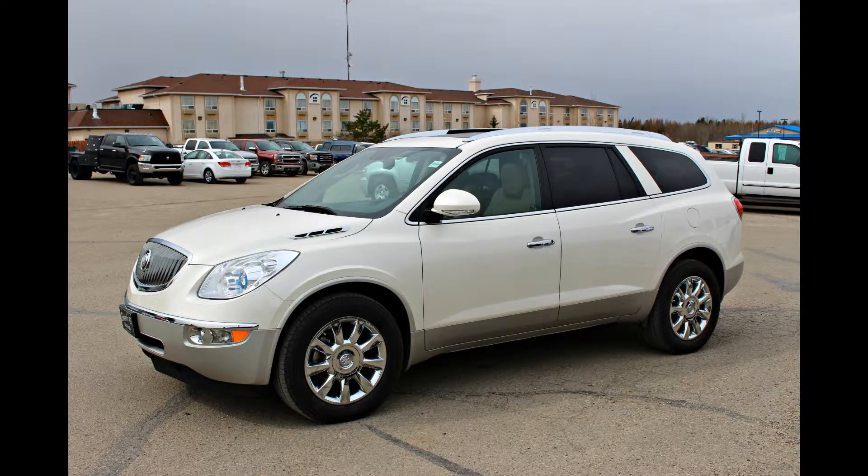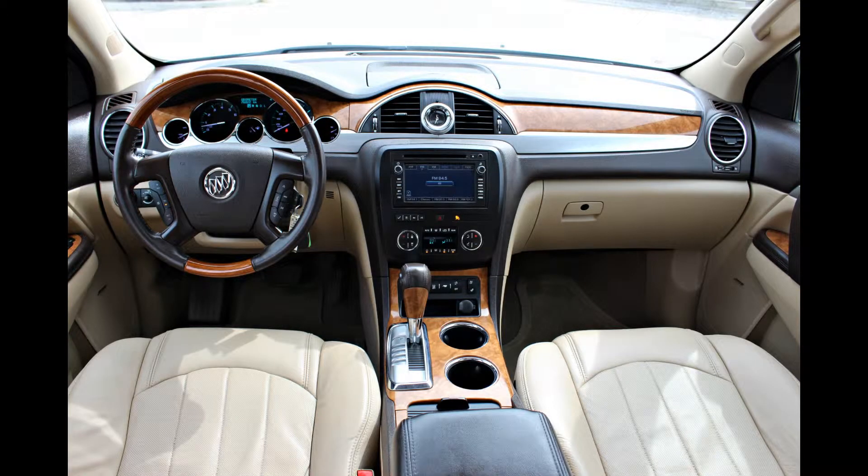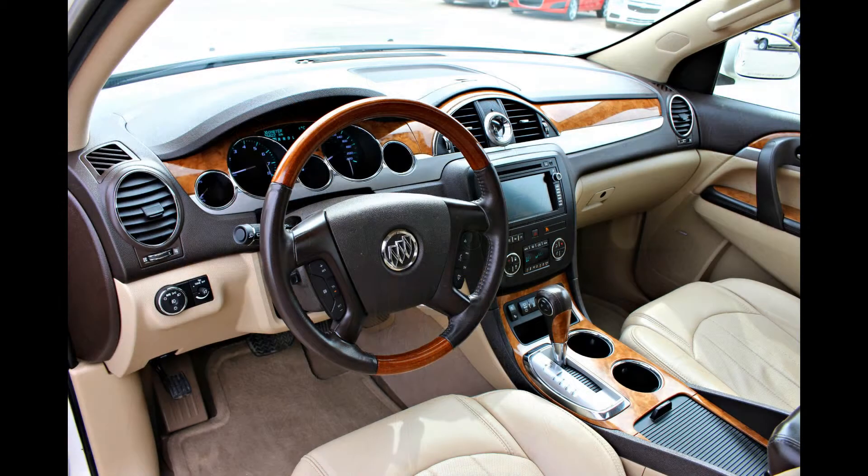Here we have a 2012 Buick Enclave with 67,000 kilometers. This white diamond Enclave is luxury at its finest, with cocoa light cashmere leather interior and seven passenger seating. It has the functionality of a minivan but the styling and luxury of a Cadillac.